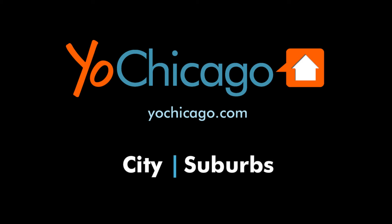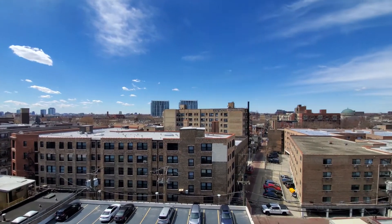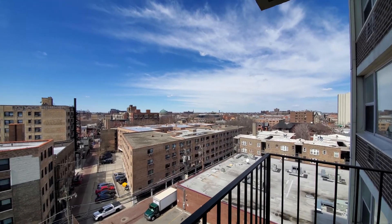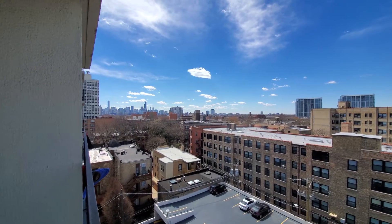This is Joe from YoChicago.com. I'm looking south toward the Chicago skyline from a balcony at the Park Lincoln by Reside, and swinging around toward the north. This is one of those dream locations — just north of Fullerton on Clark.